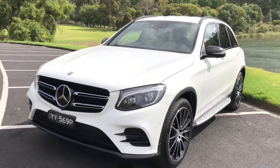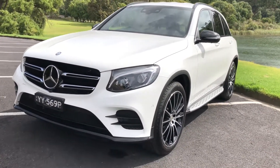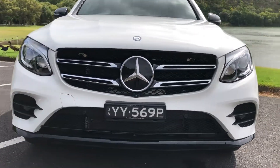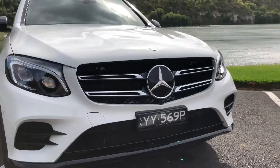The GLC 250 comes standard with the Driver Assistant Package Plus with distance and steering pilot, and the camera under the star is part of the 360 degree camera system.